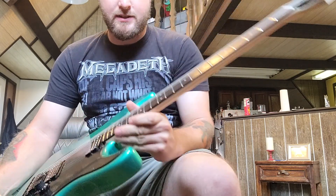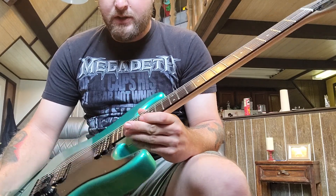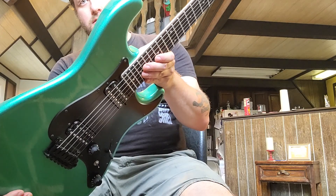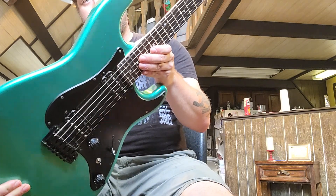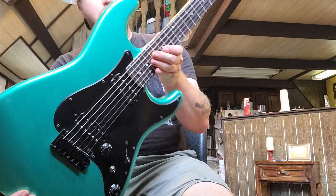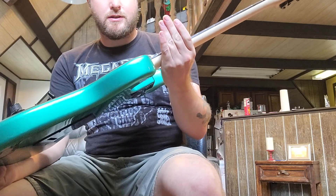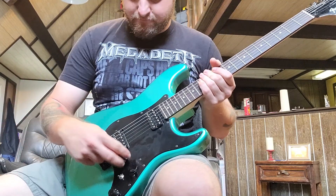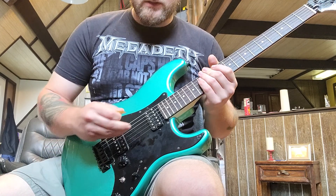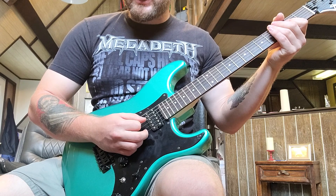It has a 12-inch radius and jumbo frets, supposed to be more of a shredding-style setup — that's why the Boxer series came out back in the 80s, to compete with the super-Strat market. So this is like a Fender super-Strat with a maple neck. This is also tuned a whole step down.